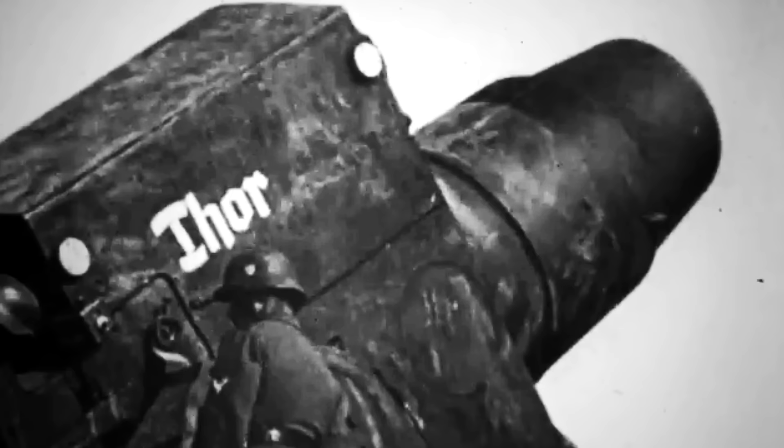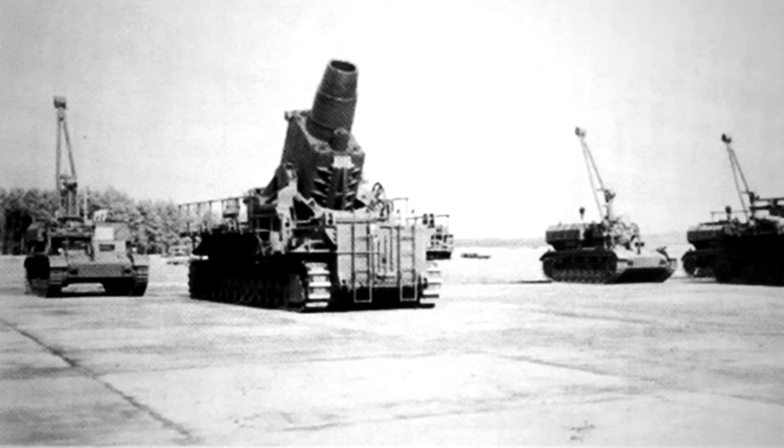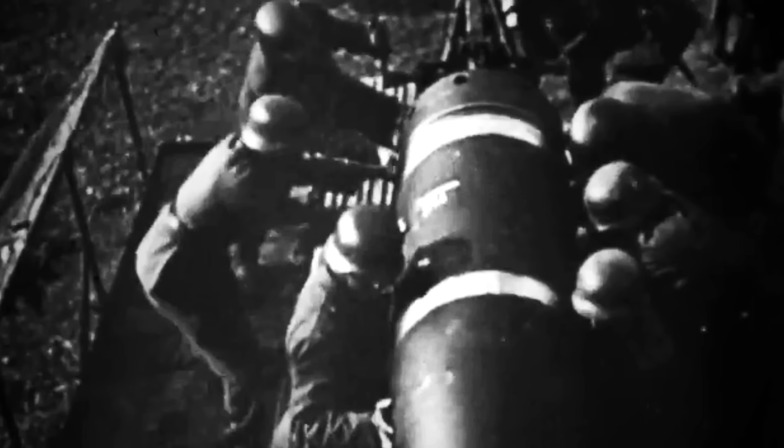Seven Karl Garat units were fabricated in total and named Baldr, Wotan, Thor, Odin, Loki, and Ziu. The seventh mortar, used primarily for research and testing, had no name. The six weapons that would see combat were delivered to the Eastern Front from November 1940 to August 1941, and several pieces of footage showed the guns being loaded by several soldiers and then fired on the battlefront with all their might.